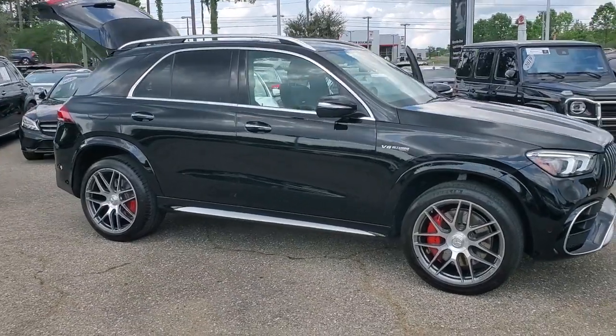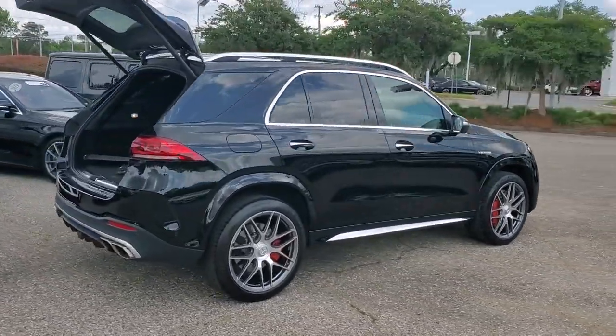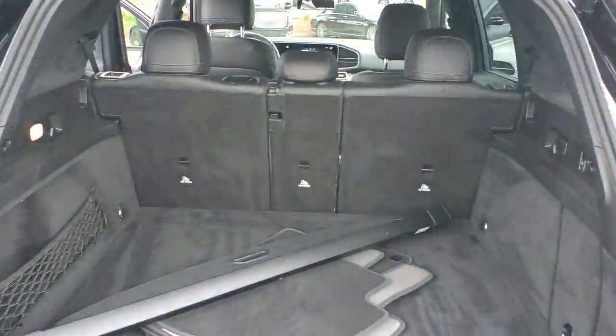Go home happy with the 2022 Mercedes-Benz GLE. With less than 10,000 miles on the odometer, this vehicle stands out from the rest. Take a closer look at this sleek, muscular GLE.